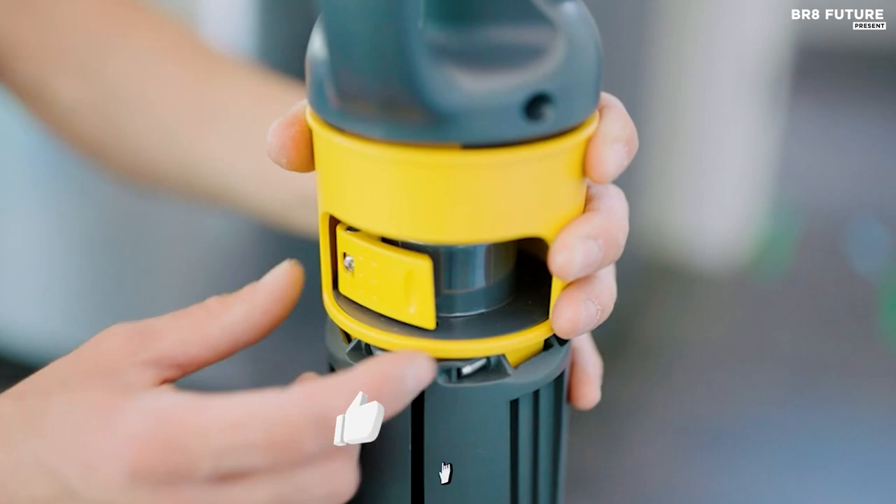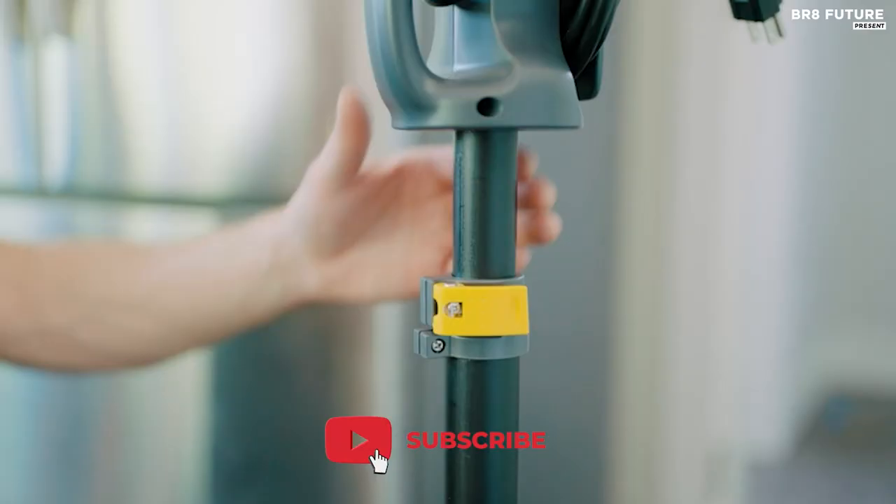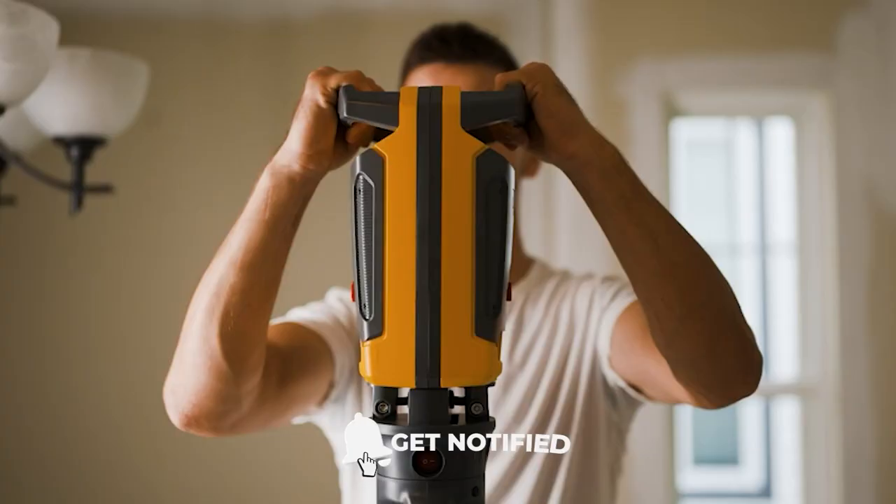Introducing the Lutec LED work light, a game-changer for your projects. Say goodbye to dim, ineffective lighting, and hello to the brilliance of high-intensity light with two brightness options of 5,000 and 11,000 lumens.